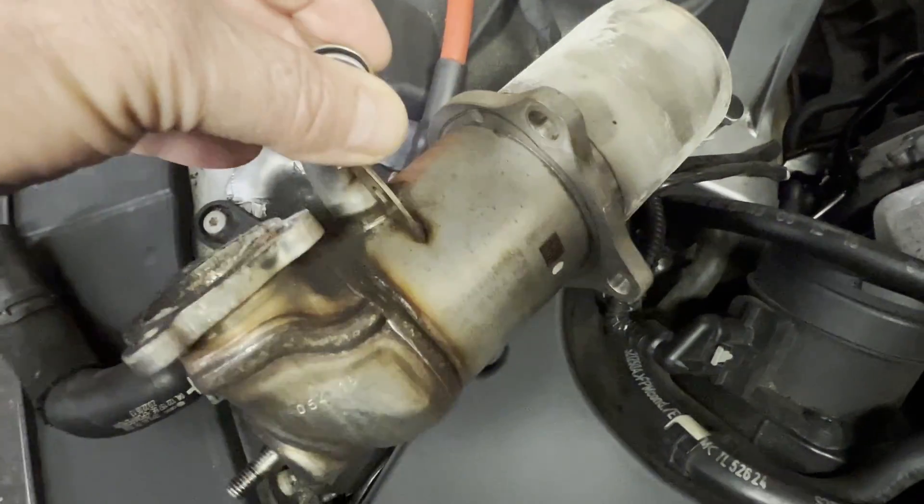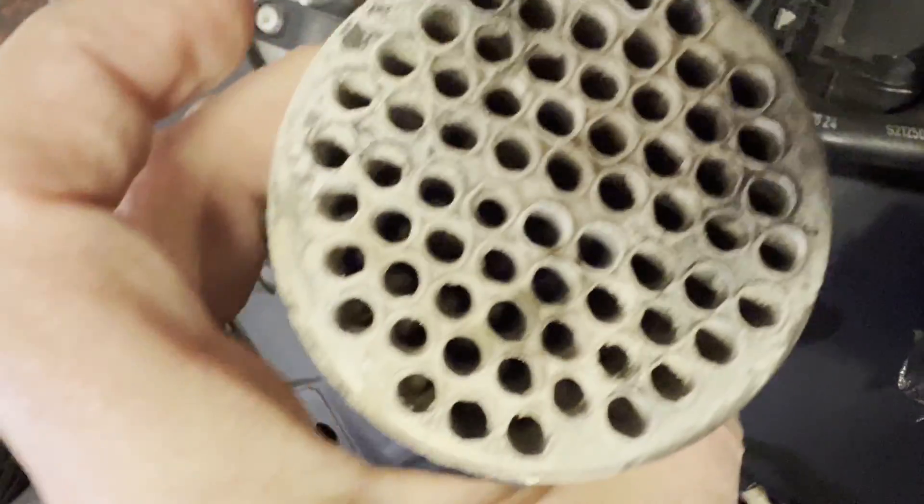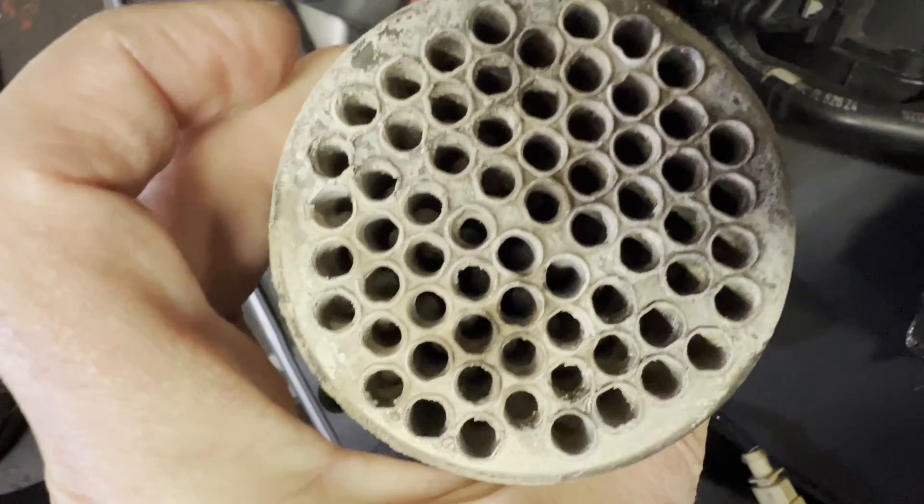As you can see, through the cooler itself it runs exhaust gases and also coolant to obviously cool down the gases. What we want to show you is that on this side it looks quite okay, but because this is quite a long tube with some holes...